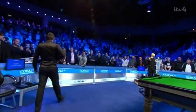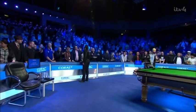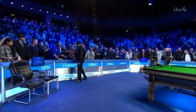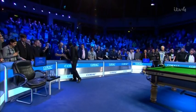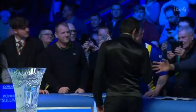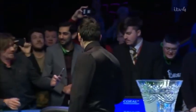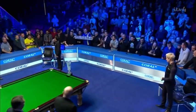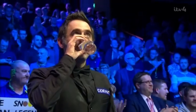Over to Phil Seymour to present the presentations. Ladies and gentlemen, would you please welcome your presentation party: Mr Jason Ferguson, the chairman of the WPBSA, and Mr Adrian Osman, head of sponsorship for title sponsors Coral.